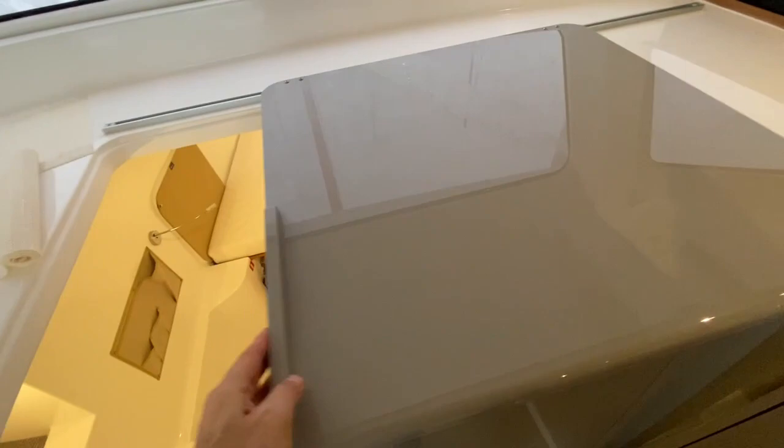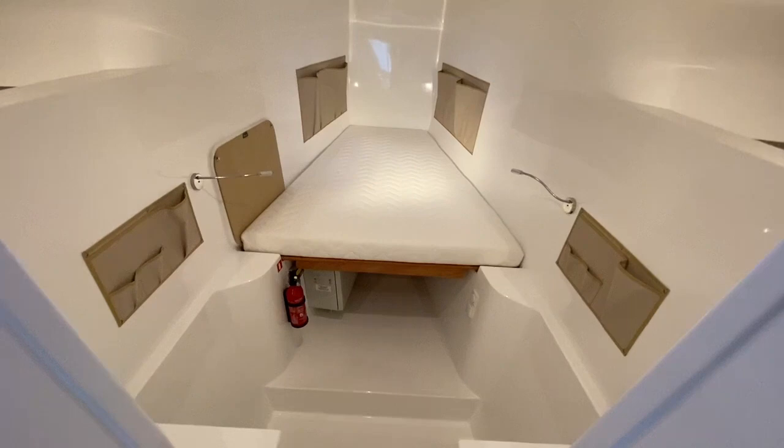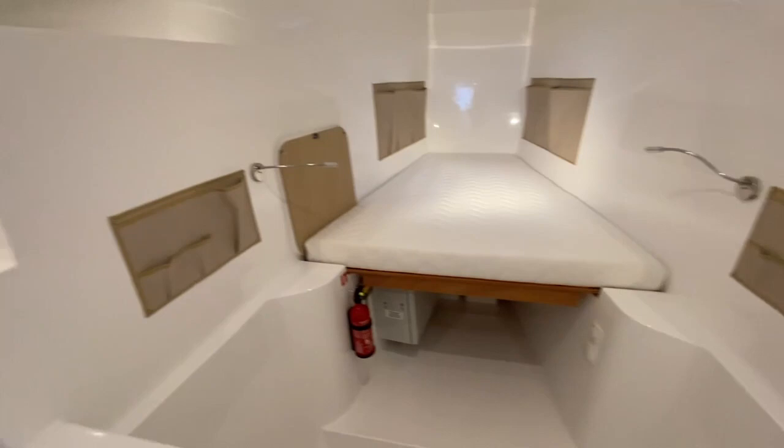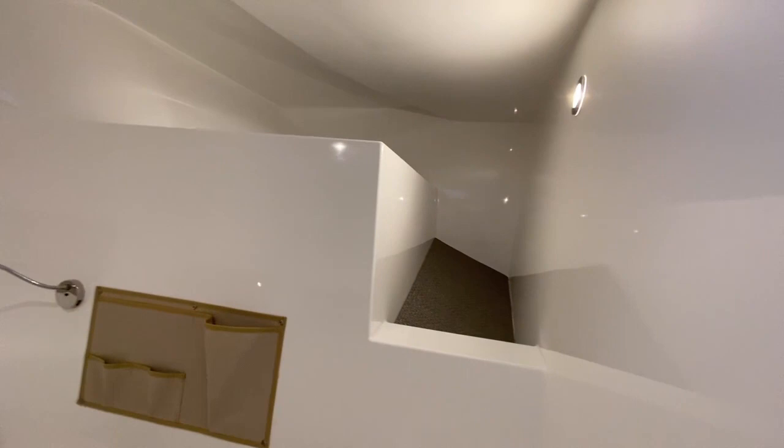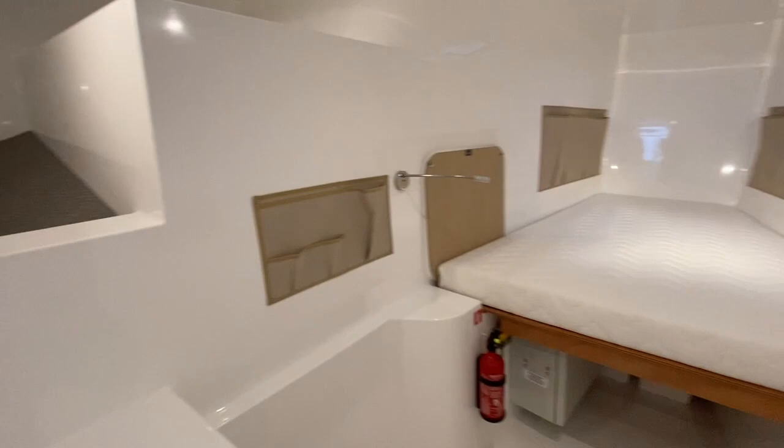This is a hatch that opens and closes and separates this forward compartment. Look at the size — look at the clean, open space. You have an overhead hatch right there for ventilation, and plenty of storage here: underneath the bed, on the sides, and in these big niches. You can completely close this area off with the sliding hatch.